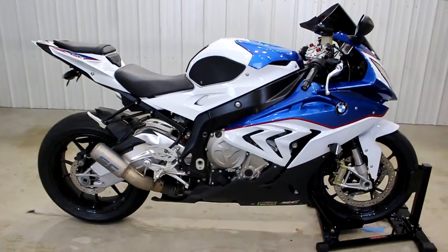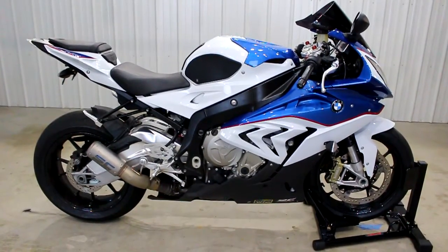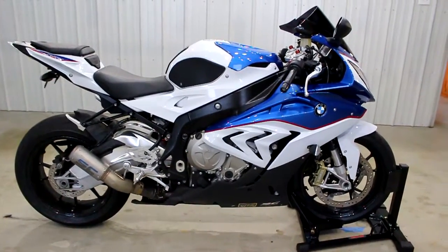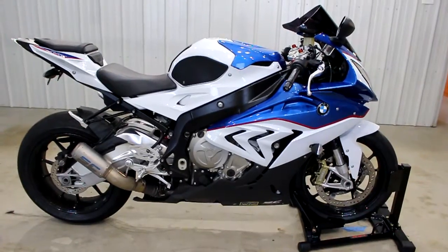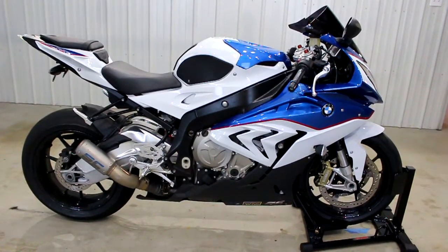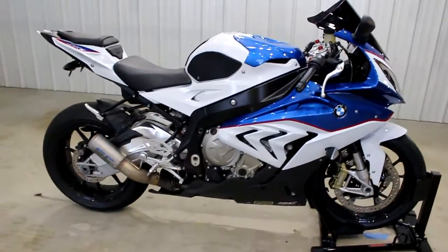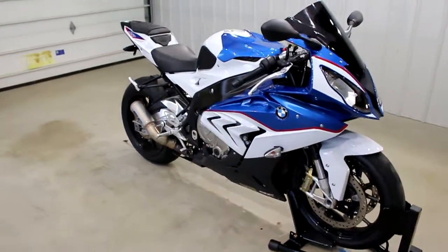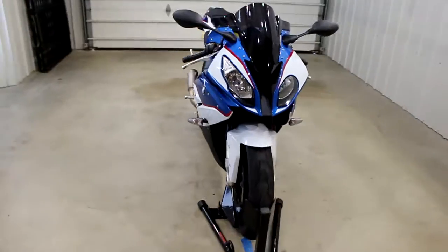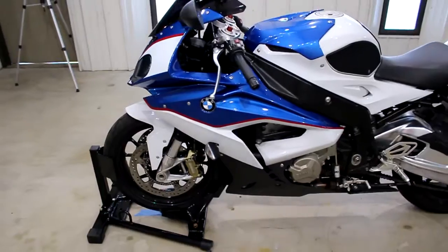What's up guys, Shawn here with a 2015 BMW S1000RR. This is the prettiest paint scheme I've ever seen in my life. The Germans made it but they made it for Americans — it's a red, white, and blue. It's beautiful. I love this bike. Let's do a quick 360 on it to show you how pretty this thing is.